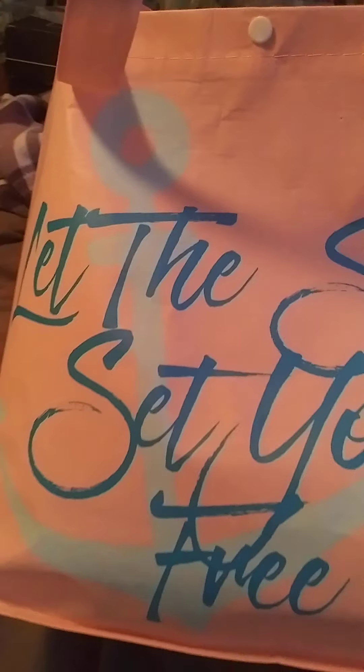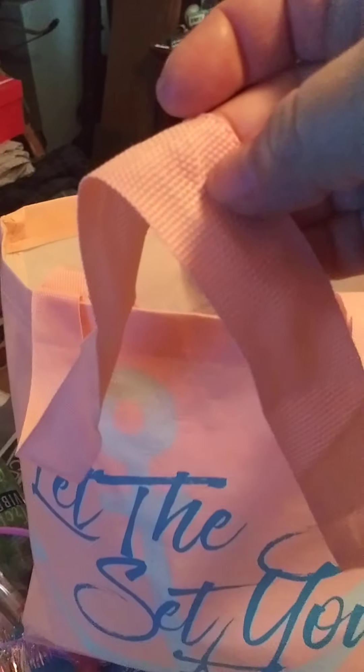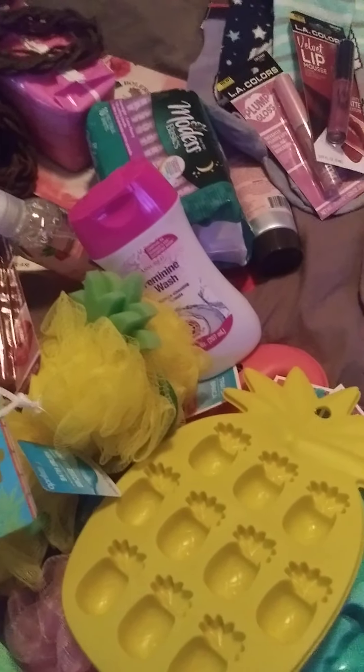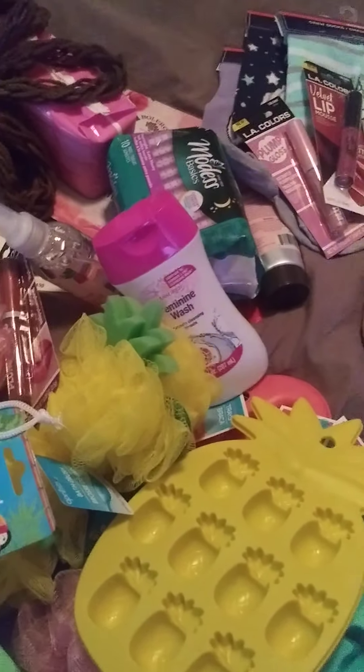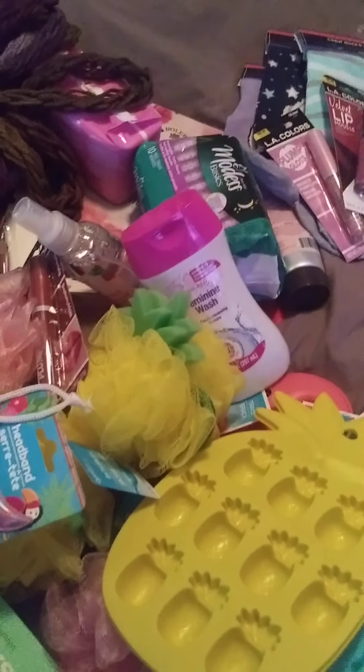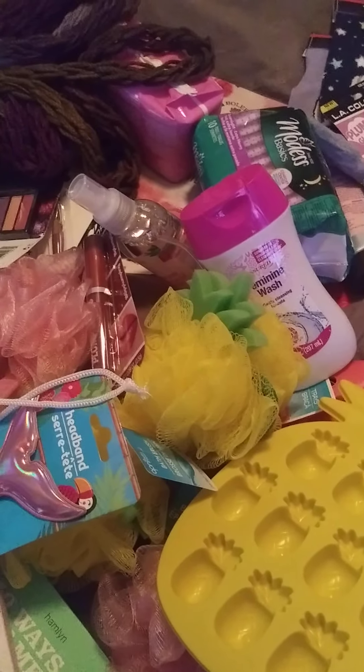I got a tote bag that says 'Let the Sea Set You Free.' I like it because it has two sizes of handles — a short handle and a long handle, which is pretty cool. That's it for my Dollar Tree haul today! I have more finds to share in the next few days or the week at the latest. Thank you for watching — have a wonderful day, bye!